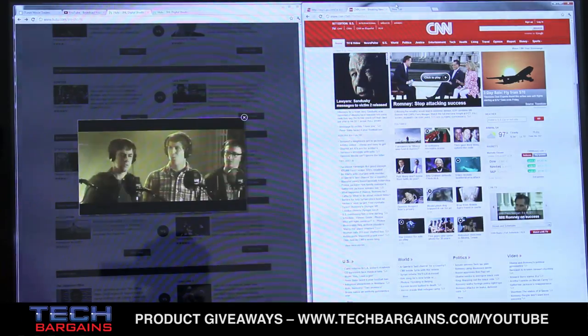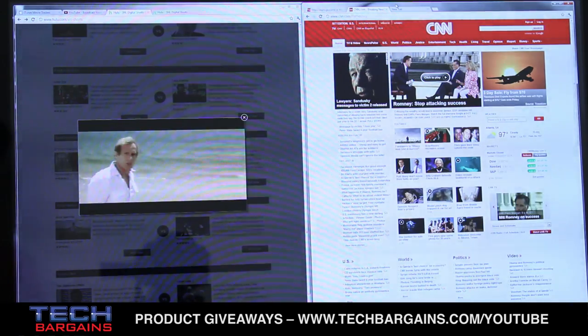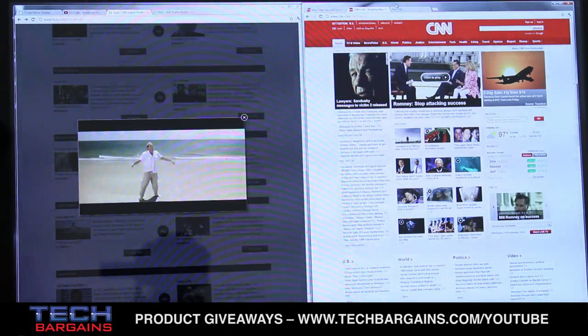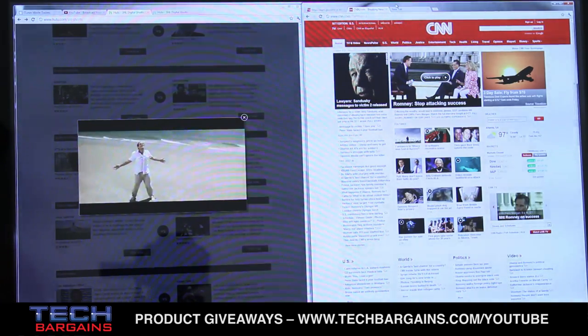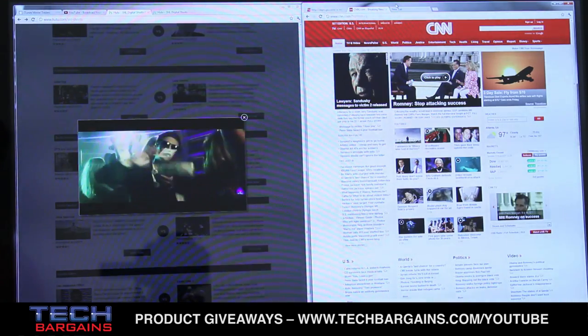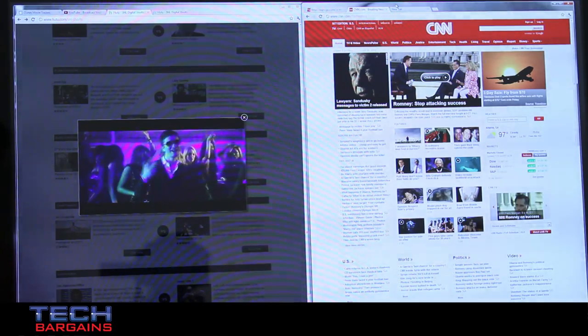We were really struck by the performance of the system, which started with a quick boot. We consistently found that the all-in-one took about 45 seconds from pressing the power button to getting to work on your desktop. It may not be ultrabook speeds, but for an all-in-one, it's a pretty strong spec. Moving past the boot-up, the desktop comes with some nice multitasking performance.